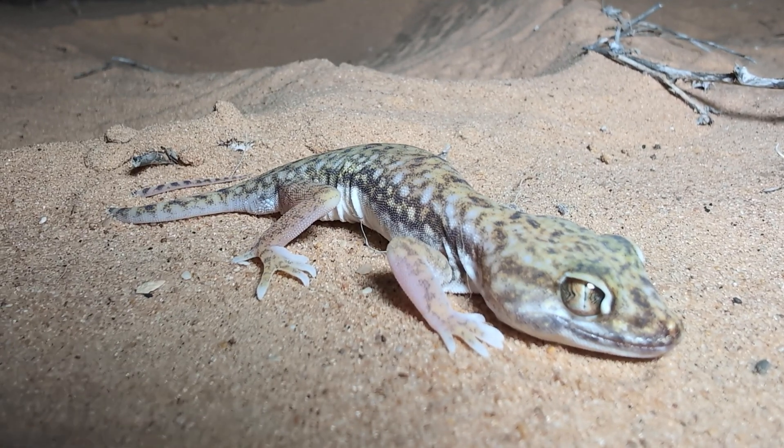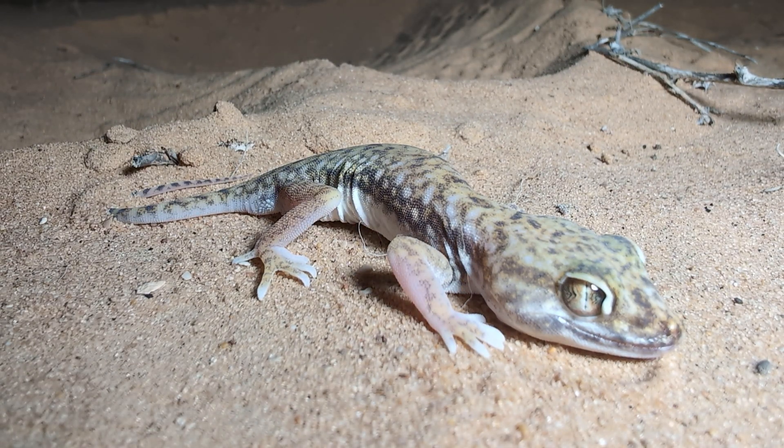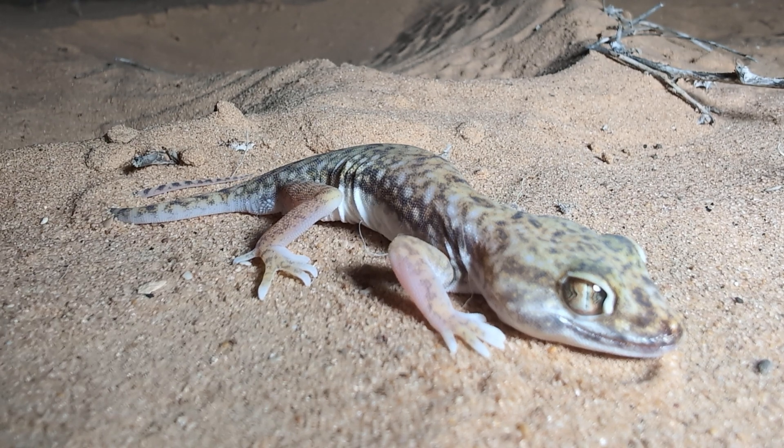Right here we have some viper food — this is the Anderson's short-fingered gecko, and this is quite a big one. You can see they have a very large head and a very thin tail. These guys are very common out here in the sandy dunes. I think it might actually be female because I don't see spurs near the tail.